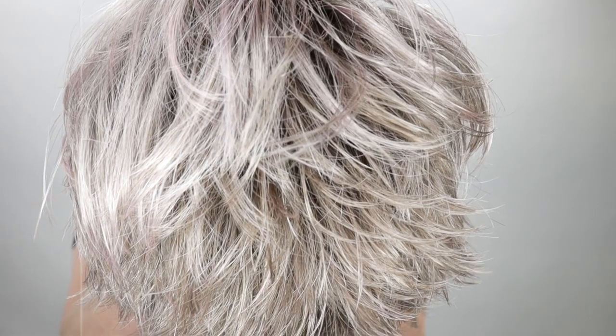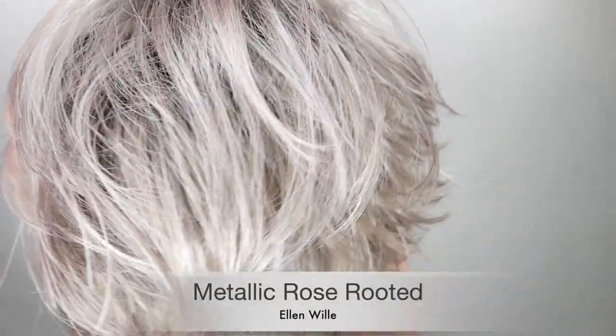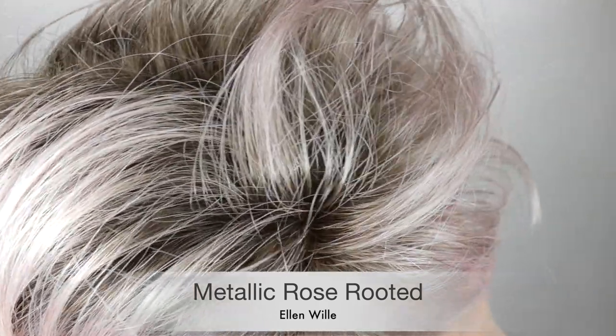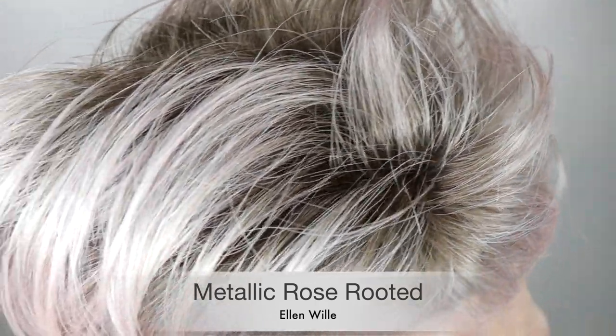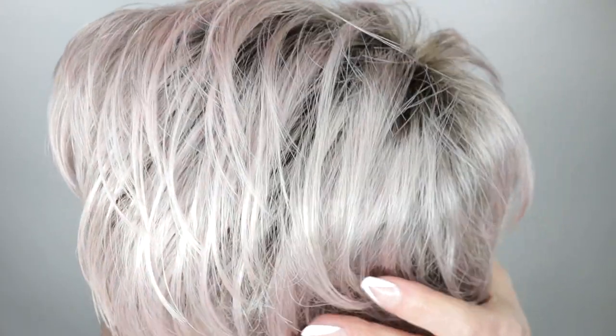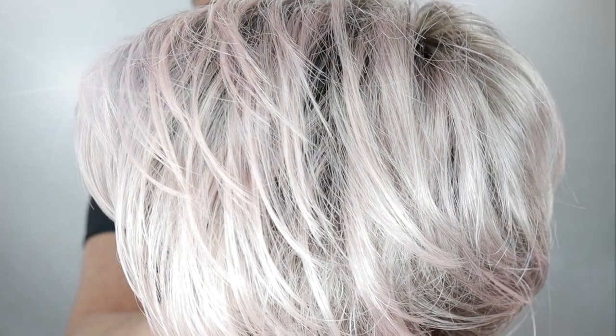Metallic rose rooted is a pearl platinum and pure white with darkest brown and rose pink blended throughout, with shaded roots. Y'all, it's so pretty!